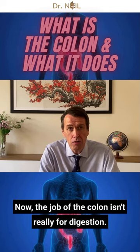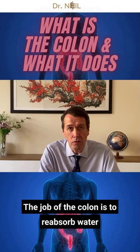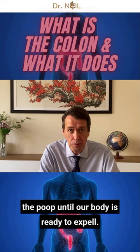Now the job of the colon isn't really for digestion — that's more the job of the small intestine. The job of the colon is to reabsorb water from the waste material, and to compact and store the poop until our body's ready to expel it.